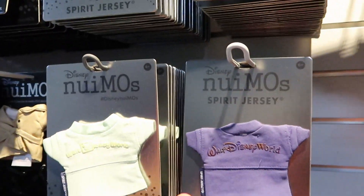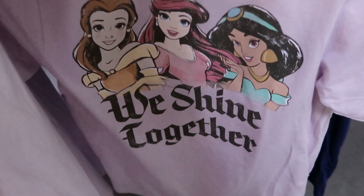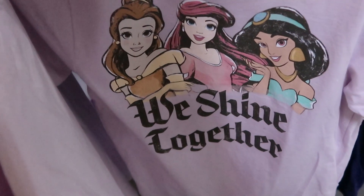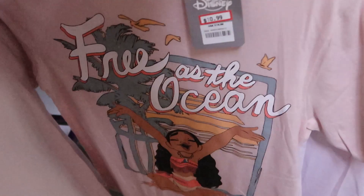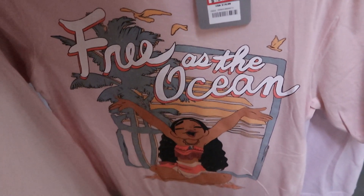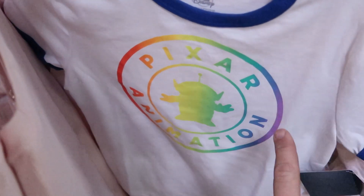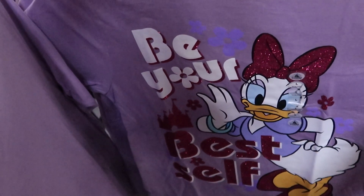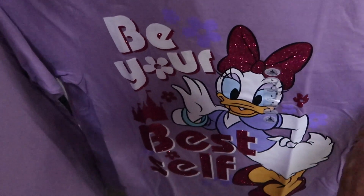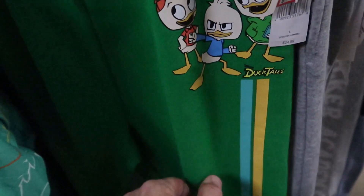They do have a couple of the spirit jerseys left, but you still can't go wrong for $1.99. For $7.99 you can get a kids t-shirt with Princess Jasmine or Belle from Beauty and the Beast — that one's originally $20. Over here, Free as the Ocean with Moana — this one is $10.99 marked down from $20. Also the Pixar Animation Pride Collection Ringer tees are $10.99 marked down from $25. Look at Daisy Duck — it says Be Your Best Self — $12.99 marked down from $20. Some really cool kids sweatpants from DuckTales — $14.99 from $25.